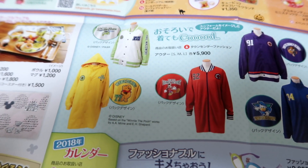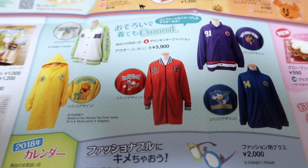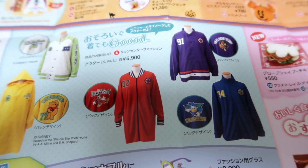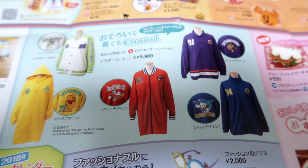So we've got Winnie the Pooh, Monsters Inc., Max, Donald, and the Beast. That's actually pretty awesome — so if you're looking for something to spice up your wardrobe, here you go.